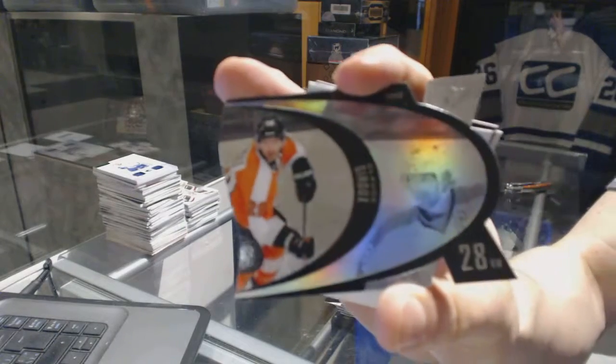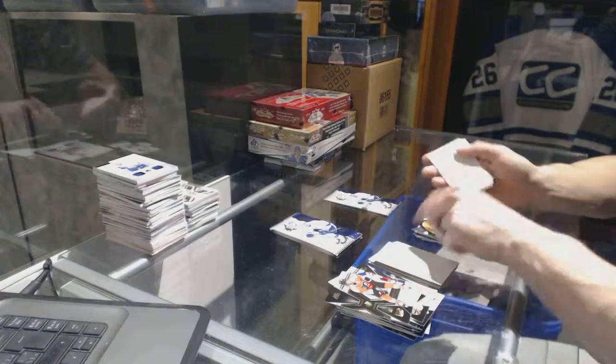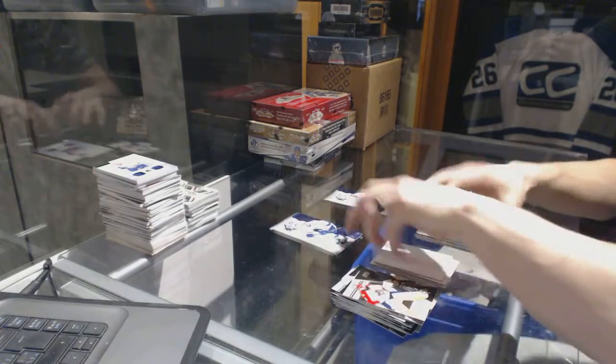Retro die cut for the Philadelphia Flyers, Claude Giroux.